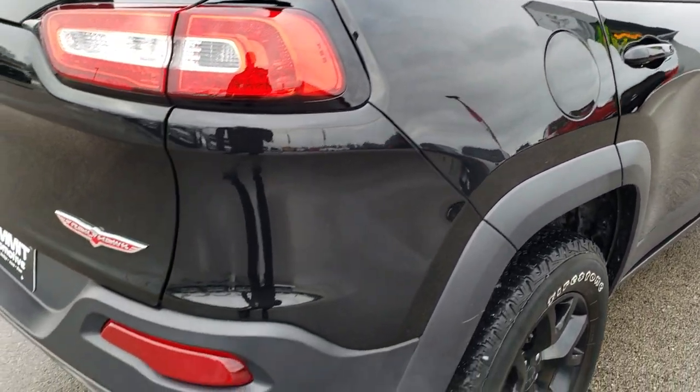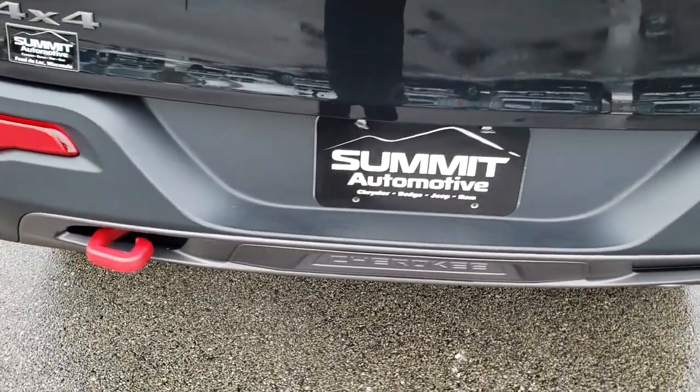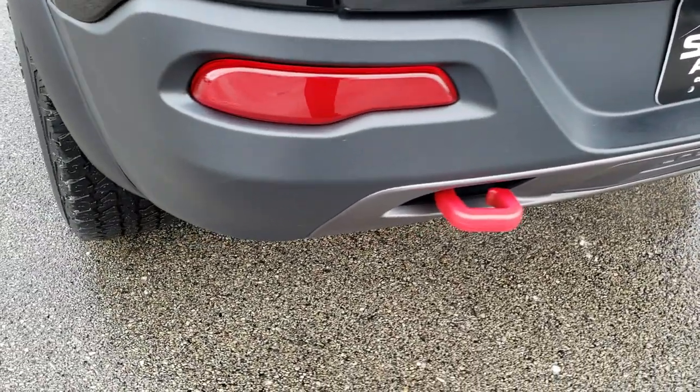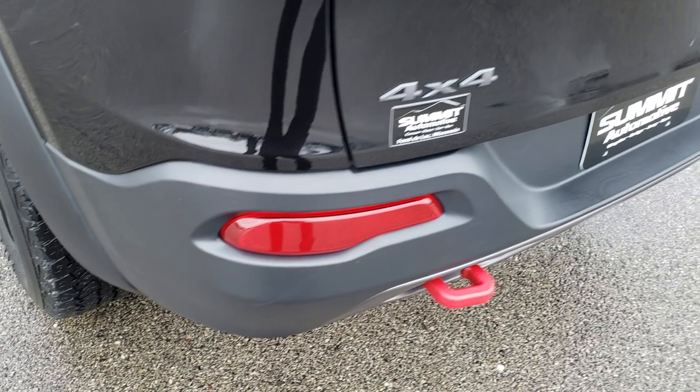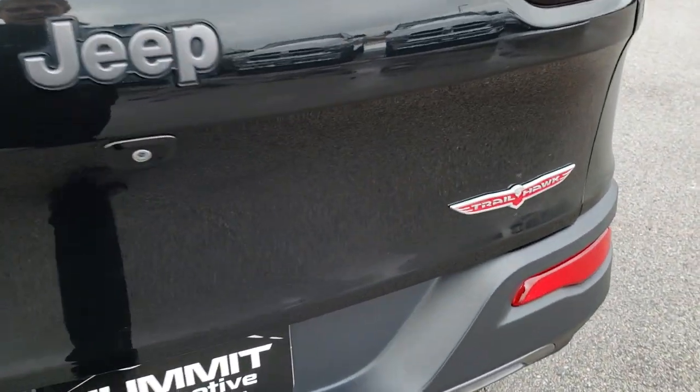As we come around to the back — no dents, no dings, no scuffs, no scrapes on that rear bumper. It has the red tow hook on the back, which is powder-coated. LED tail lamps. No dents or dings on that rear gate.